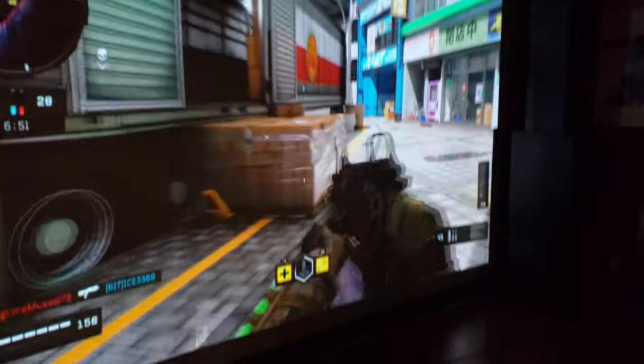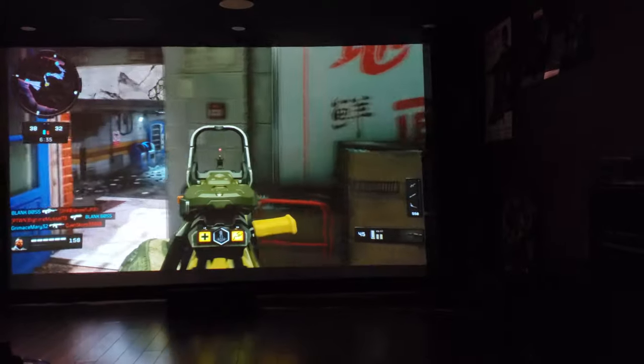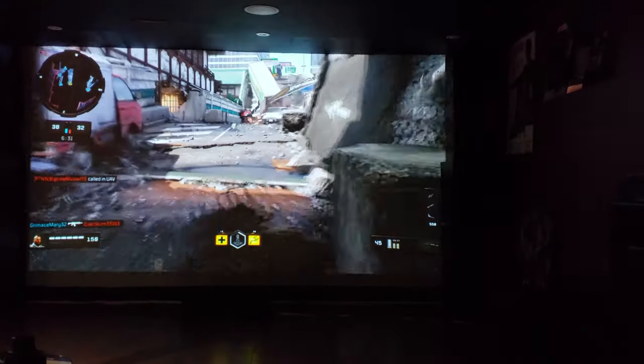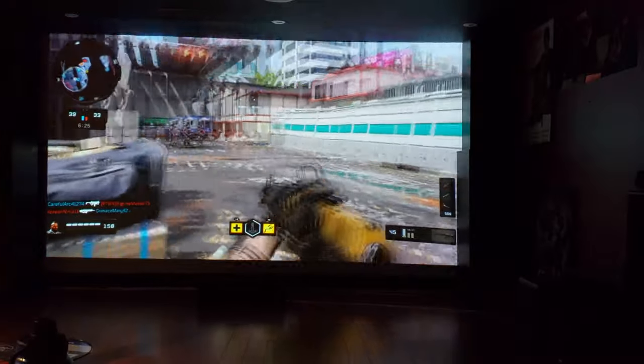I won't say that having a screen this big wouldn't show some improvements, but I don't think it'll be worth spending a couple thousand on it. No lag — it feels fast as hell. The response time — while some people get gaming monitors, there's no lag. I can move my analog stick left, right, left, right with no millisecond lag.